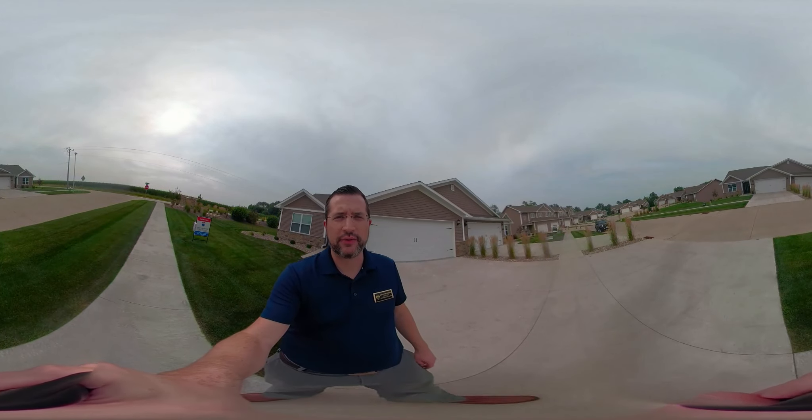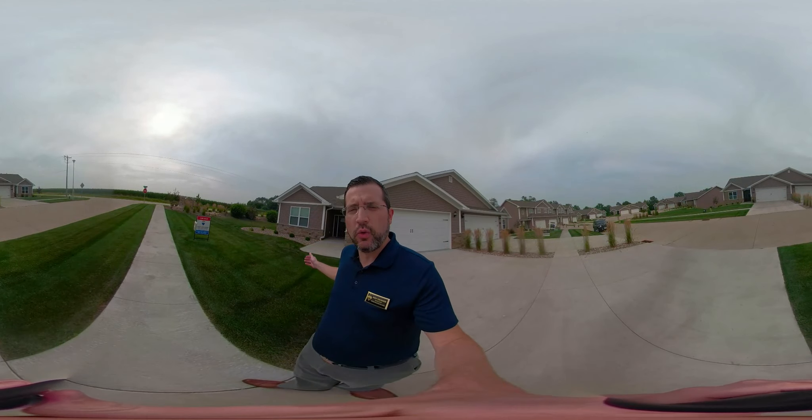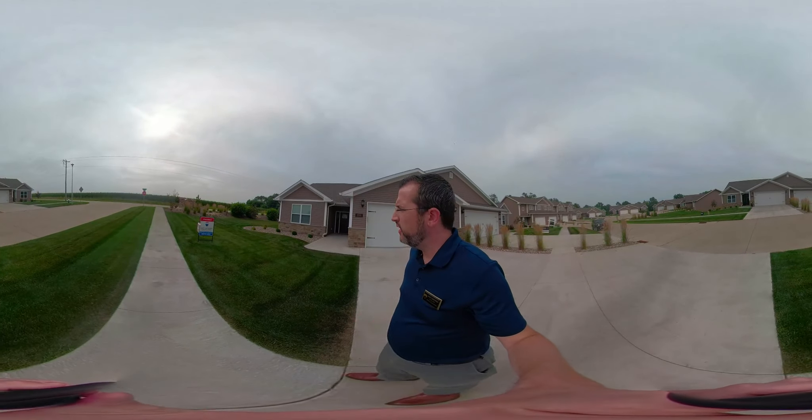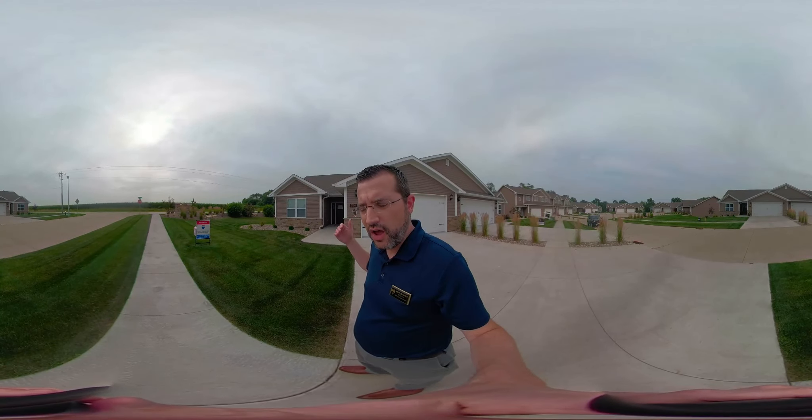Hi, this is Andy Crowner with RE-MAX Real Estate Specialists in Burlington, Iowa. Today we're at 5190 Deerfield. This is a two-bedroom, two-bath, two-car garage condo located just south of SCC, just south of the hospital.